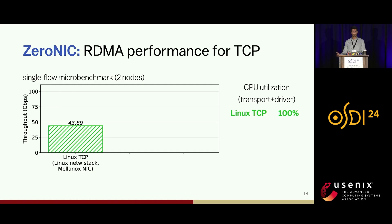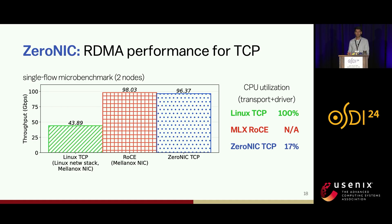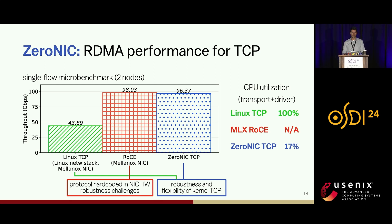In our first experiment, we present a single-flow microbenchmark. TCP with all available optimizations for high throughput achieves 45 Gbps or less, bottlenecked by the CPU — profiling shows the majority of CPU cycles go to memcopy, transferring payloads between kernel and user space. In contrast, RoCE, which offloads all processing to the NIC, saturates the link bandwidth with nearly zero CPU utilization. ZeroNIC closely matches RoCE's performance at very low CPU cost — only 17% of a single hyperthread — because we bypass data copying, while using TCP in the kernel. ZeroNIC enjoys the robustness of the TCP protocol in software, whereas RoCE hard-codes its protocol within the NIC.